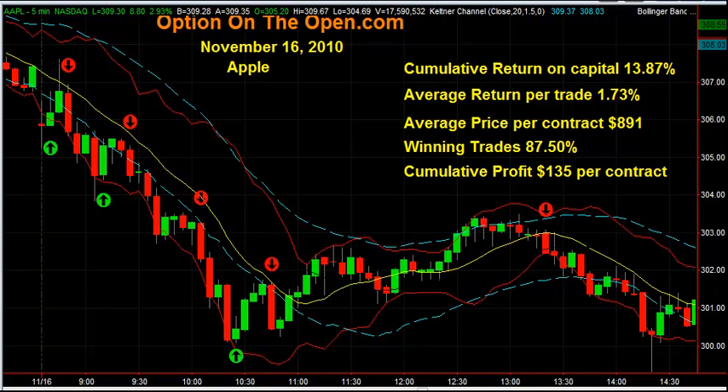Let me go over the trades and show you where they were put in and taken off. These trades were all done using options — December calls and December puts. At the open right here at 8:35, I went long the December 310 calls and got out within about two minutes for a small profit of half of 1%.